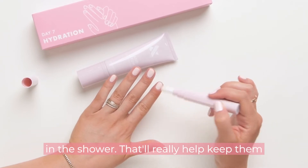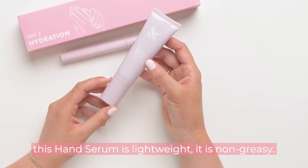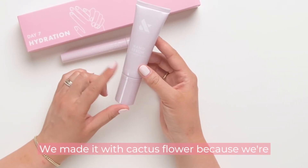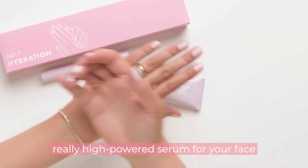That'll really help keep them nice and tidy and train them. With this hand serum — it's lightweight, it's non-greasy. We made it with cactus flower because we're from LA, from California. It's inspired by a really high-powered serum for your face.